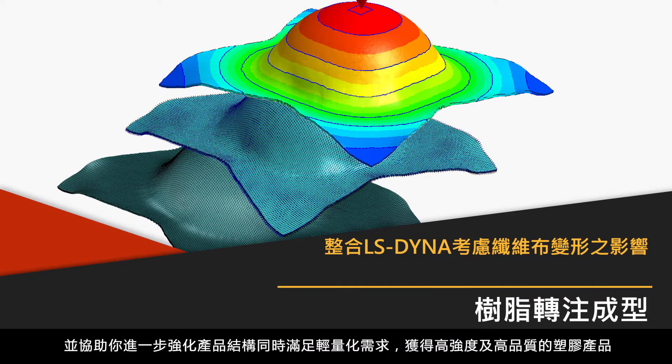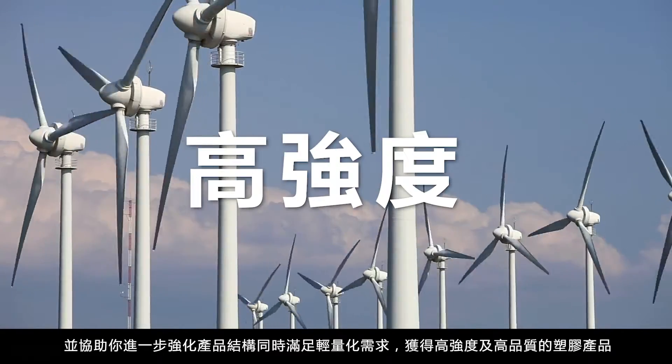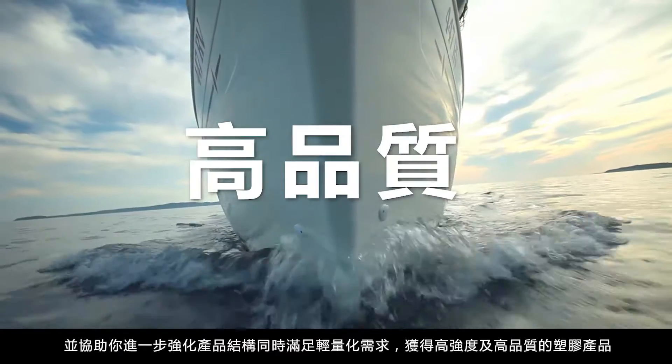So you can further optimize structural performance to achieve lightweight, strong resistance, and high-performance parts.